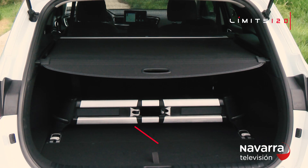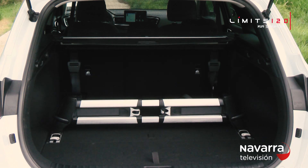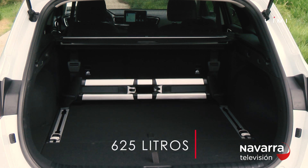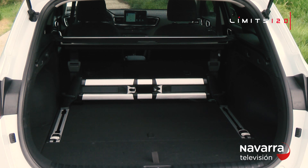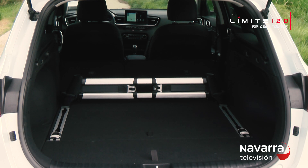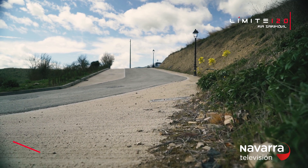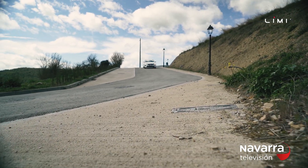But if there is something in which the Tourer has no competition, it is in its boot, which offers a capacity of up to 625 litres, with a quite low loading threshold and a wide opening to introduce large-size items without any problem. Also, the second row can be folded to offer a total capacity of up to 1,694 litres, making the Tourer's boot the largest in its segment.